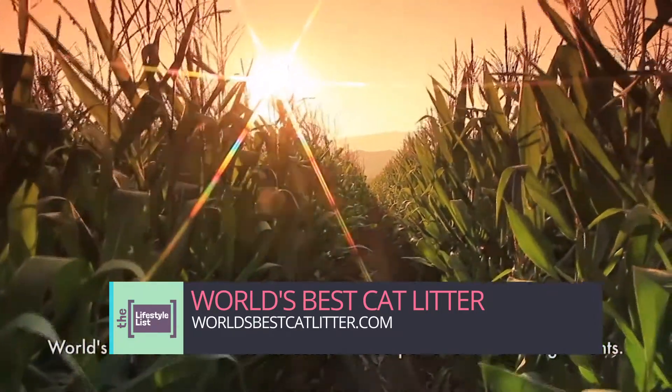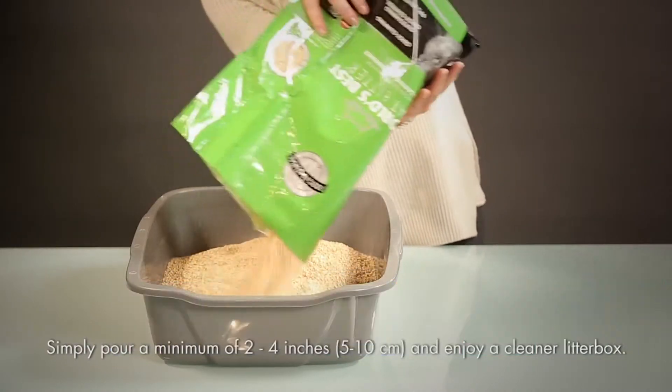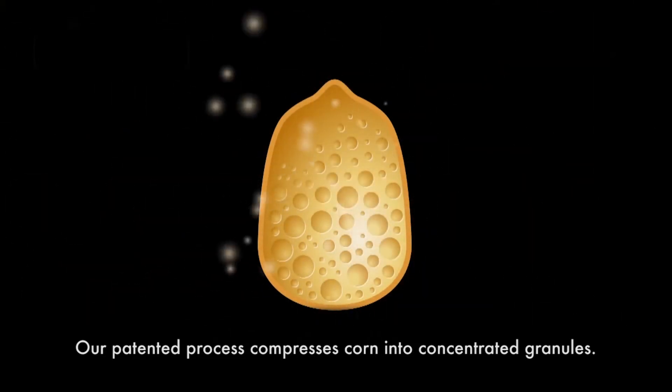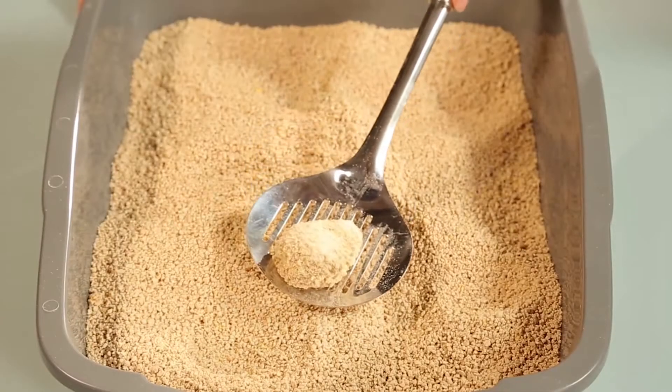You get a cleaner litter box with less litter and less hassle. World's Best Cat Litter uses a patented process to compress corn into concentrated granules. They trap odors deep inside and form tight clumps on contact. It is big odor control in a tiny package, and the easy cleanup means less mess with less litter.